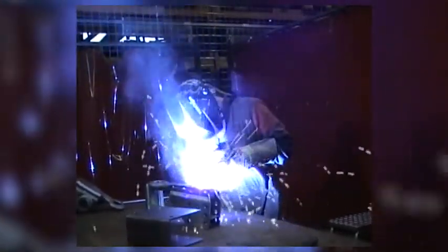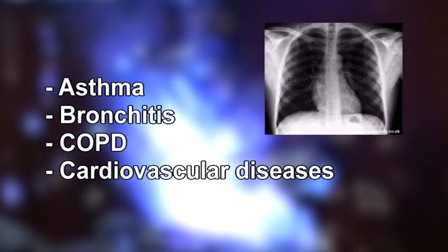During welding, harmful fumes are produced. Welding fumes can damage the health of welders. Welders who inhale too much welding fumes are at risk of developing asthma, bronchitis, and COPD and cardiovascular diseases.